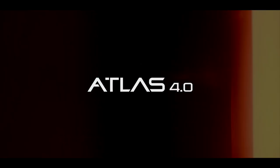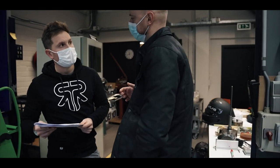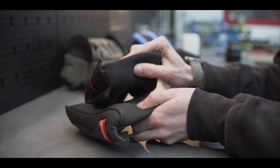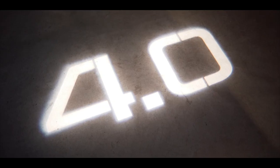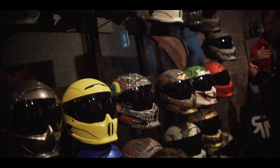The new Atlas 4.0 has to be their safest and quietest helmet yet. In this video we're going to be running through everything from what the new safety benchmarks are and what they mean, to the comfort and sizing aspects of the helmet. I was fortunate enough to be invited down to the Atlas 4.0 launch party in London.